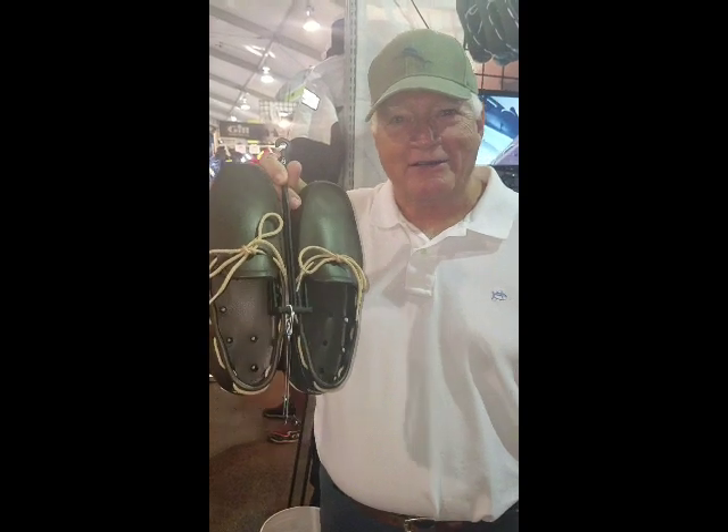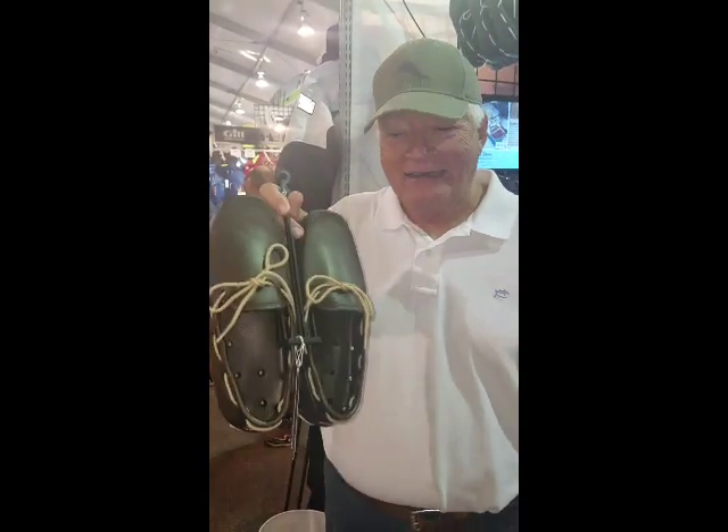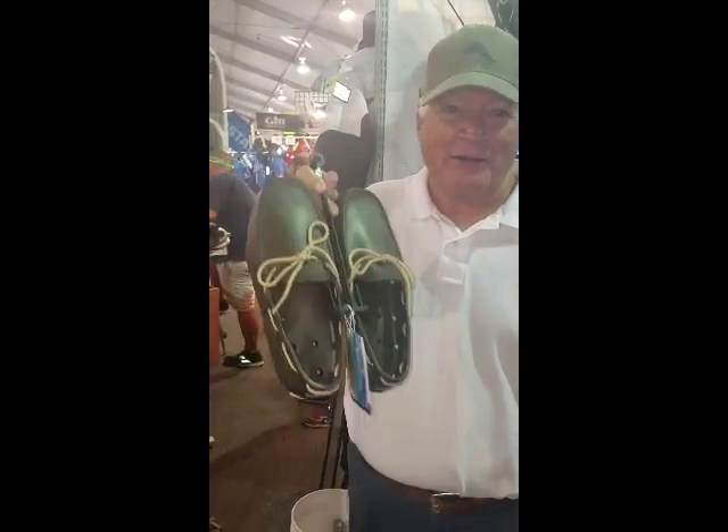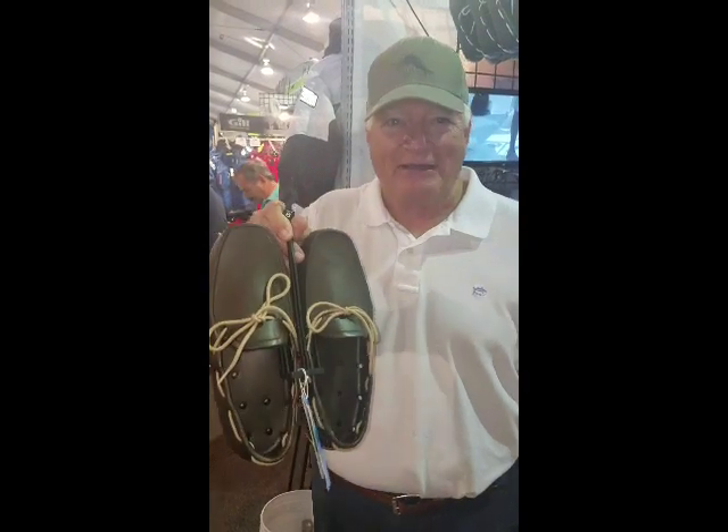Great shoe. I've owned it for over a year. I walk my dogs on the beach every day with this shoe. I can walk in soft sand, I can walk into the ocean, and it's wonderful. It doesn't smell and it's very comfortable. You can wear it around the pool. I strongly recommend it.